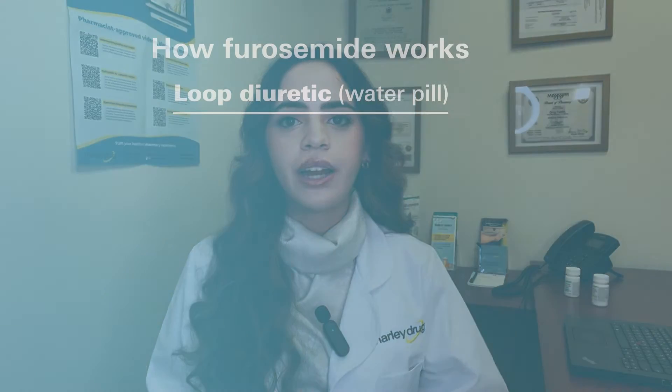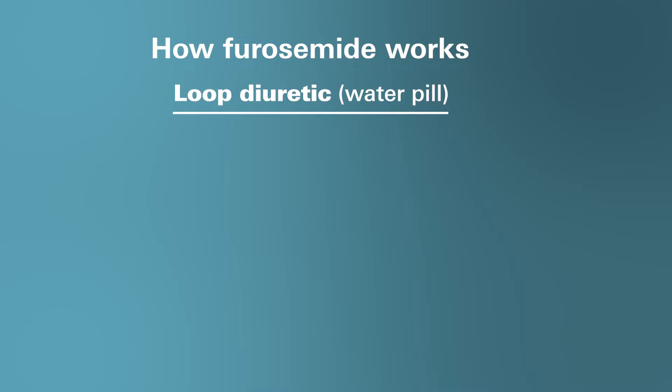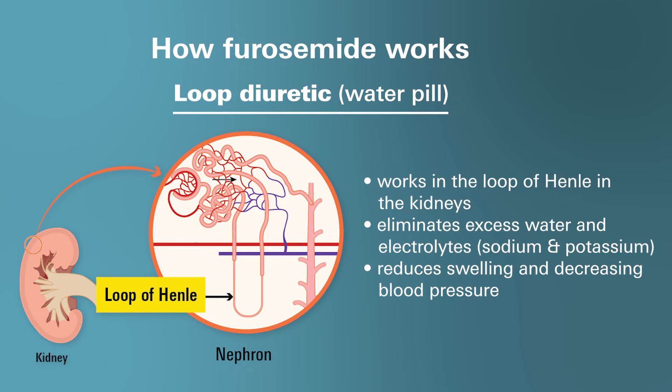So what is furosemide and how does it work? Furosemide is a prescription medication that's part of a drug class known as loop diuretics, commonly referred to as water pills. This medication works within your kidneys, specifically the loop of Henle, hence the name loop diuretics, and eliminates excess water and electrolytes including sodium and potassium, thereby reducing swelling and decreasing blood pressure.